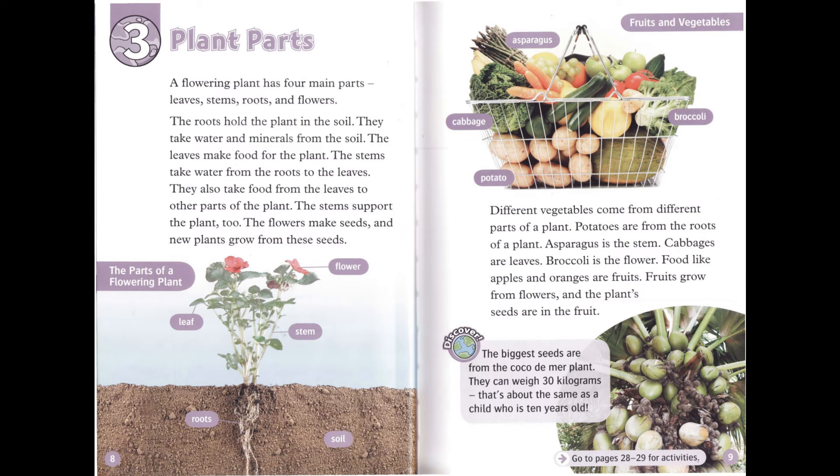Chapter 3: Plant Parts. A flowering plant has 4 main parts: leaves, stems, roots, and flowers. The roots hold the plant in the soil. They take water and minerals from the soil. The leaves make food for the plant. The stems take water from the roots to the leaves. They also take food from the leaves to other parts of the plant. The stems support the plant, too. The flowers make seeds, and new plants grow from these seeds.